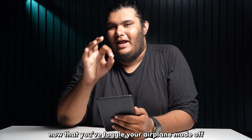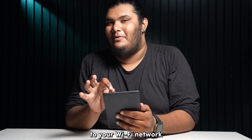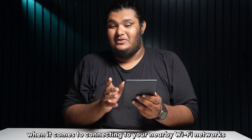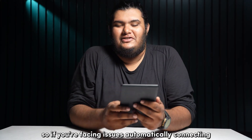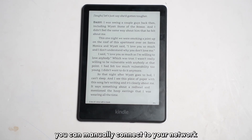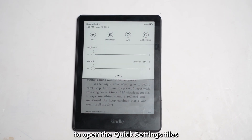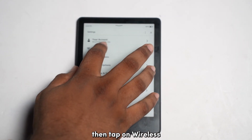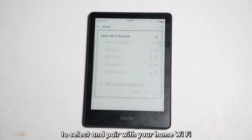Now that you've toggled your airplane mode off, it's time to check whether you can connect to your Wi-Fi network. Kindle devices can be a little bit finicky when it comes to connecting to nearby Wi-Fi networks. If you're facing issues automatically connecting, you can manually connect by swiping down on the Kindle screen to open the quick setting tiles, tapping on the settings icon, then tapping on wireless and selecting Wi-Fi networks to pair with your home Wi-Fi.